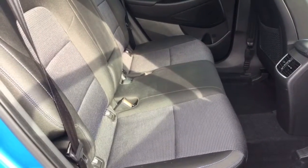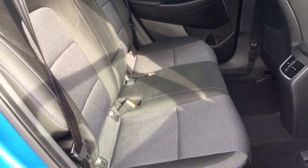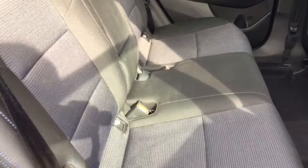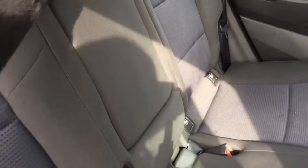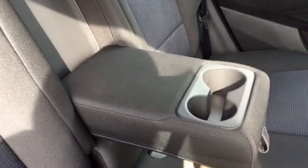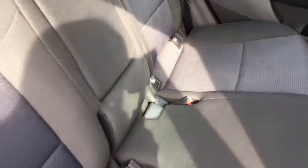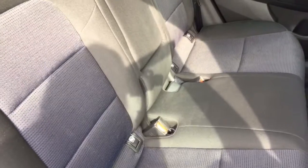Moving inside the car now. As you can see this car comes with a lovely black cloth interior. There is a blue detailing to the interior that does look really good. There is also a central armrest in the rear seats with cup holders. There are two ISOFIX points to the rear seats as well as three seat belt points.